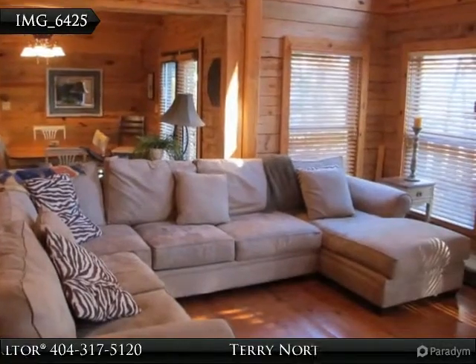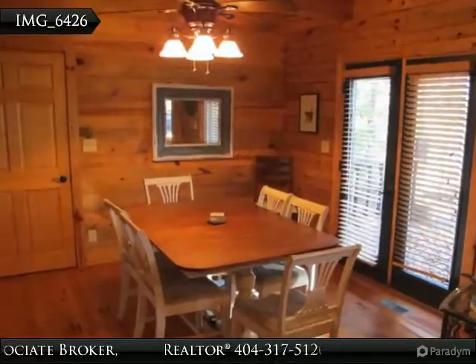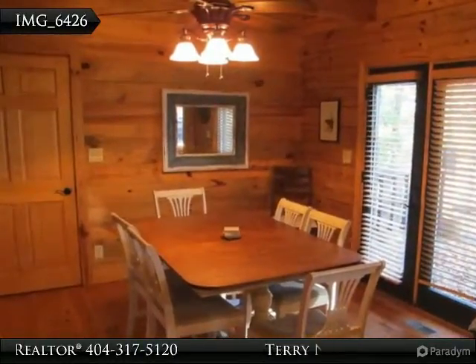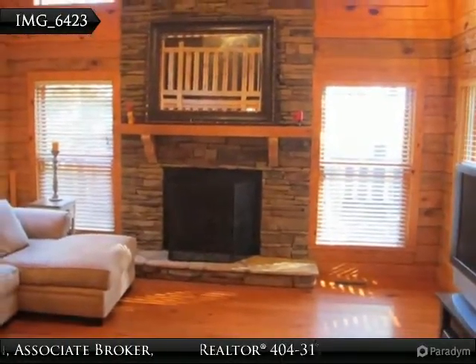Spacious log home on Lake Wadawi. Home offers 4 bedrooms, 3.5 bathrooms, master bedroom on the main level. The master bedroom has wonderful views of the lake from the French doors that open to a large deck.